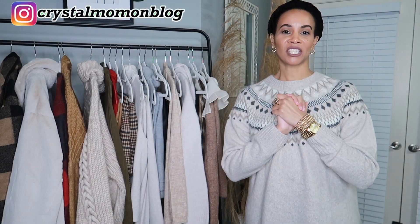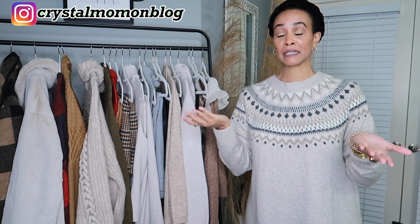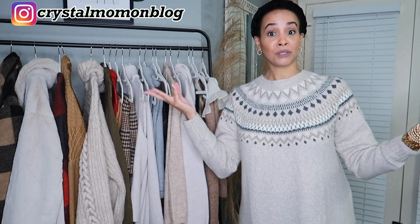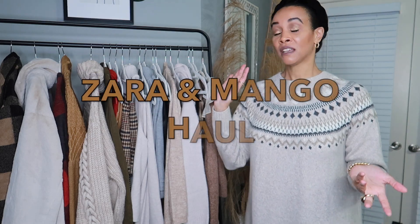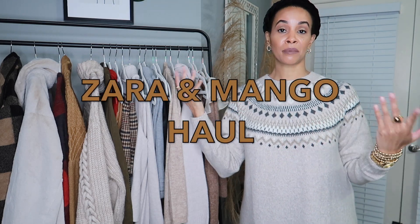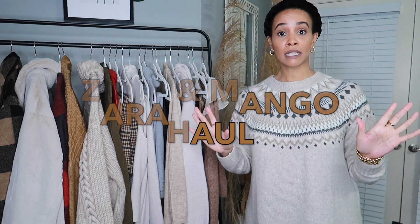Hey there everyone and welcome back to my channel, or welcome if you are new here. First of all, I just want to say happy new year — it's been a few weeks since I filmed a video, and what better way to start the new year off than with a good old Zara haul. I'm gonna be showing you all the pieces that I purchased from Zara. I hope you guys had a wonderful holiday.